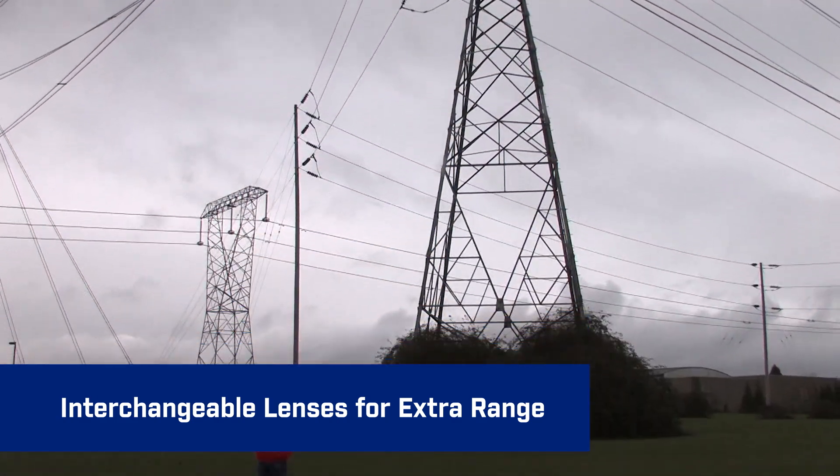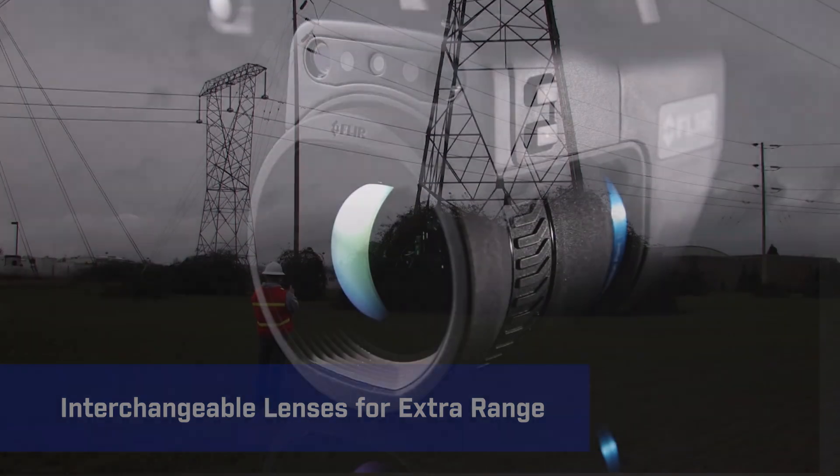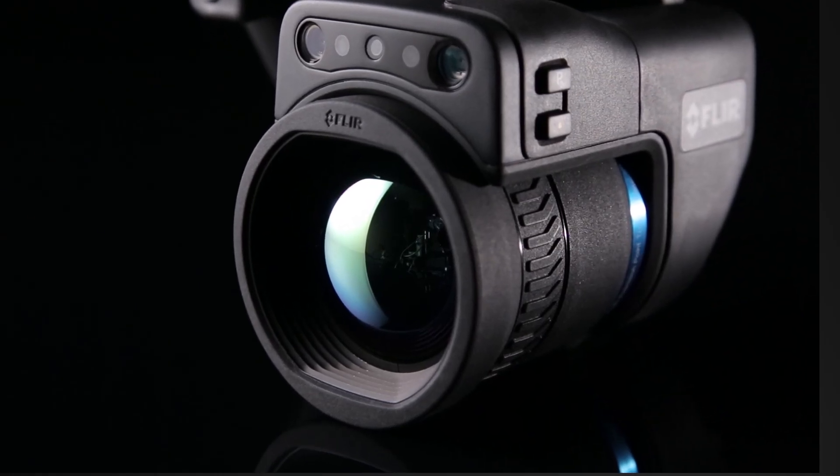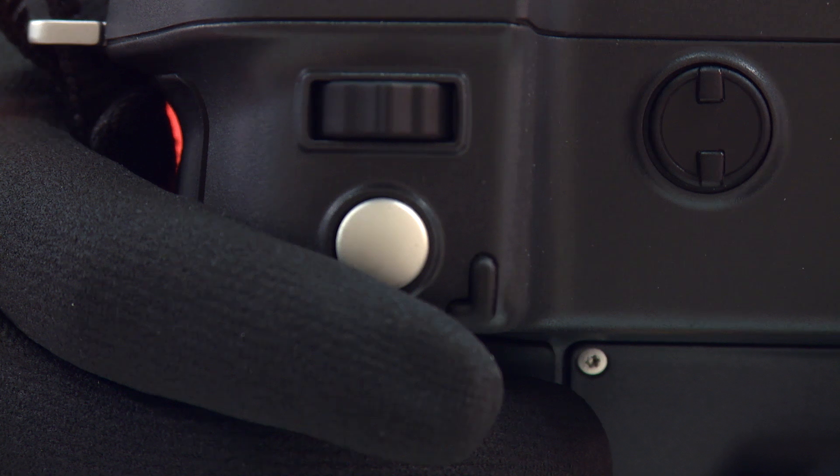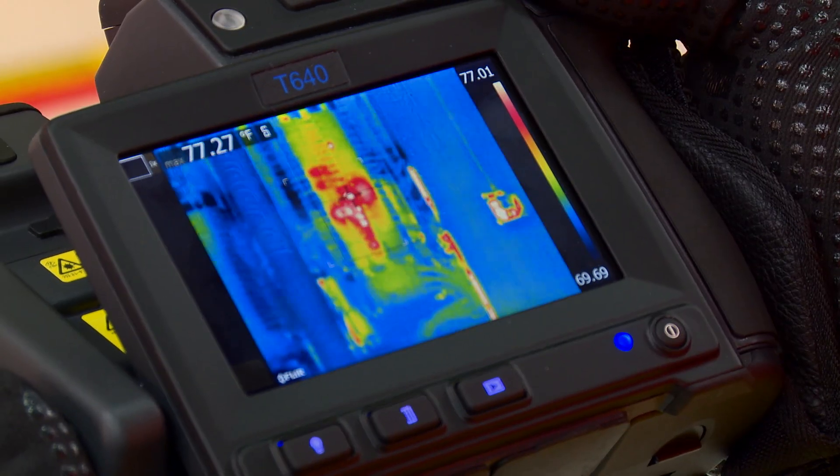With a choice of the best optics in the industry, T-Series cameras also give you several ways to focus those lenses, including manual control and the fastest autofocus around.